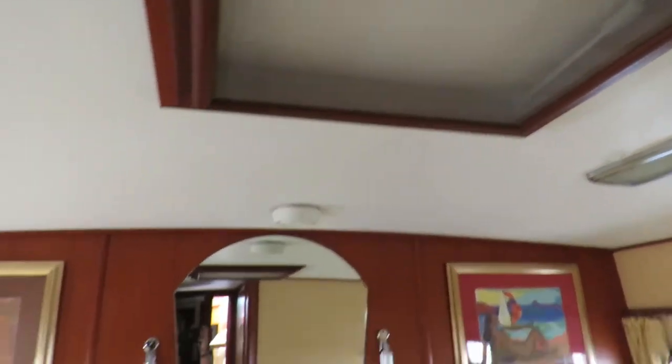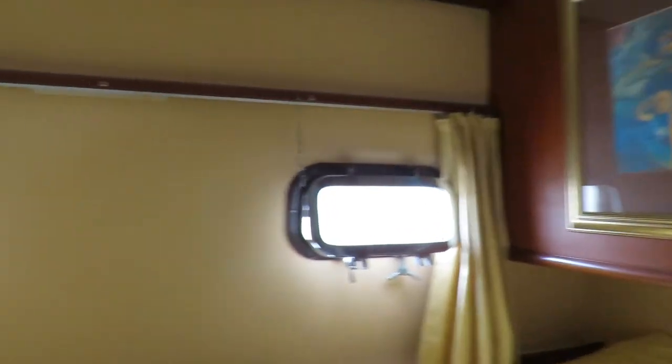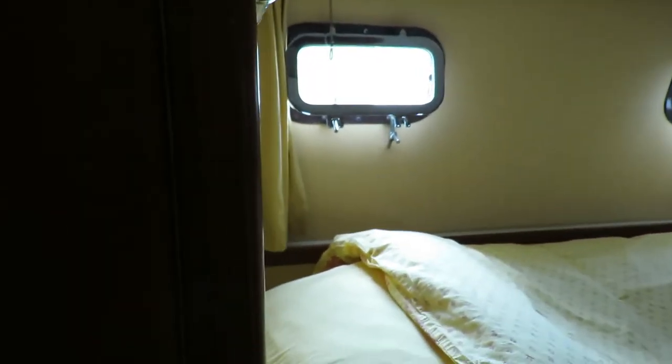This is the aft cabin, the owner's cabin, with two berths, two metres long — one 1.50 wide and the other 90 wide. Carpeted floor, a mix of clear and honey-coloured wood, a huge wardrobe with its own hatch ventilation. Good headroom in this cabin — 189cm — and it's ensuite with shower and heads.